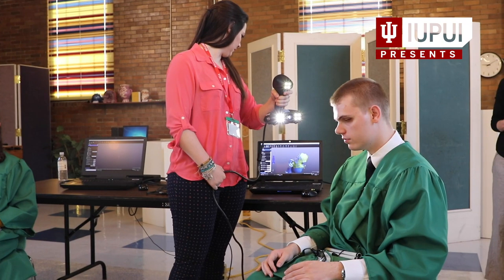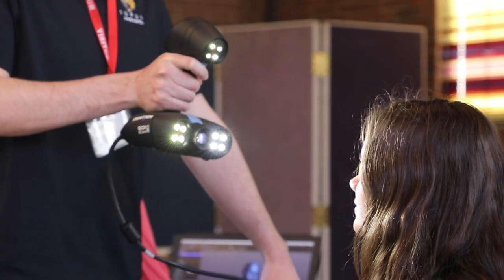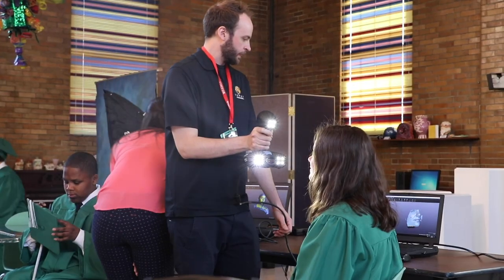Today we're at the Indiana School for the Blind and basically we are 3D scanning faces. We use Creaform's Go Scans, which is a structured white light scanner. What it does is it takes about a thousand photographs per second and it actually builds the geometry, so the level of accuracy is really, really high.